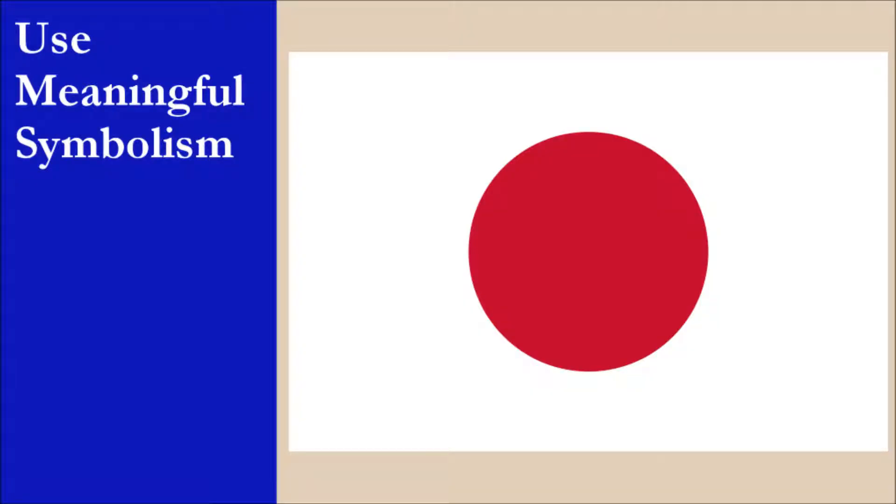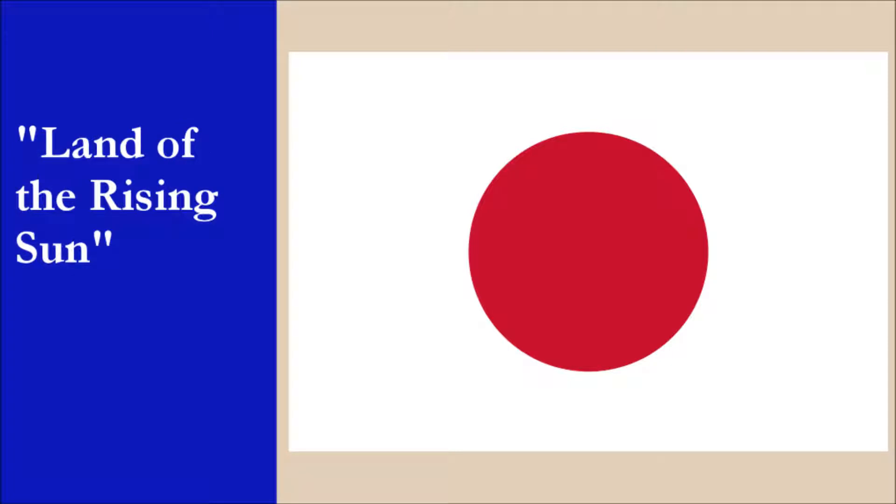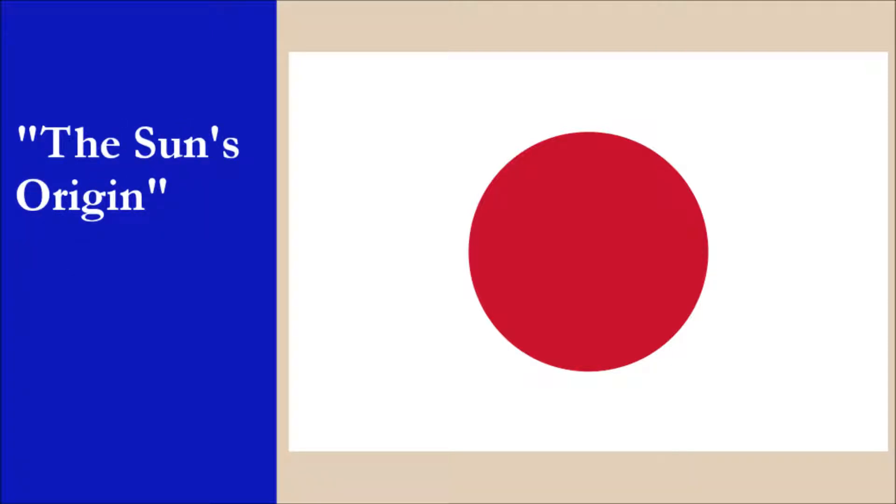The flag was first adopted in 1870, but wasn't officially recognized as the national flag until 1999. It's believed the design was first used as early as the 12th century. The red disc represents the sun, which is a very important symbol in Japanese culture and history. The country is known as the land of the rising sun, and even the name of the country means the sun's origin, due to the geographical location of Japan — its position east of mainland Asia means it is one of the first countries to usher in the new day.